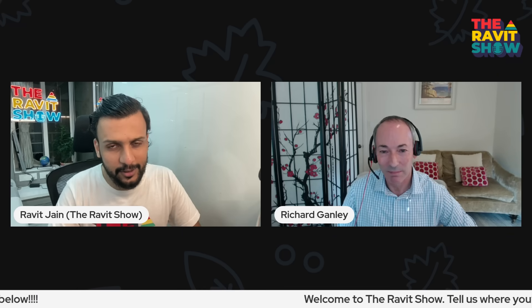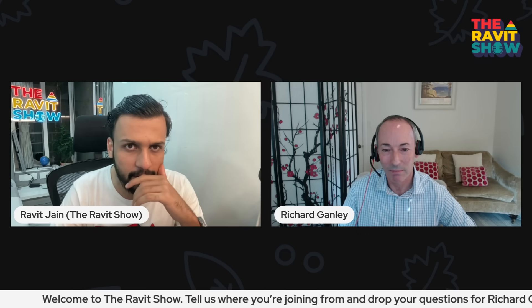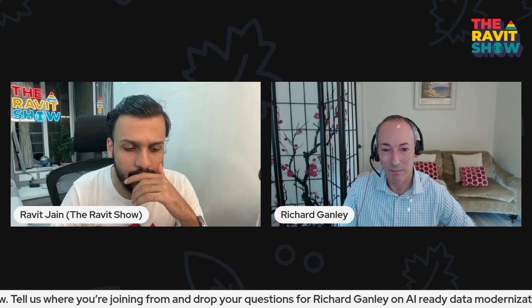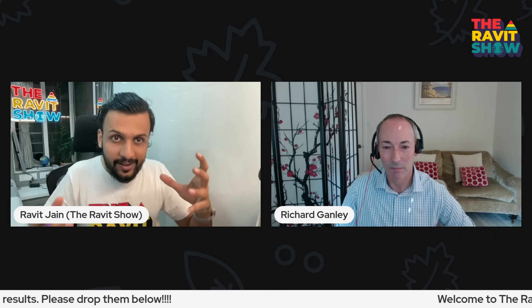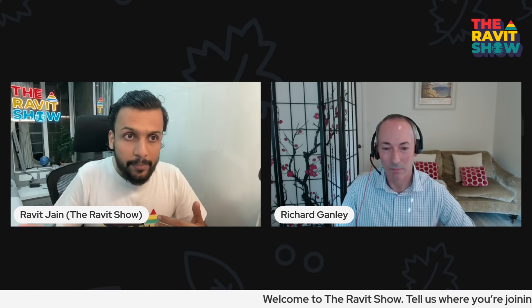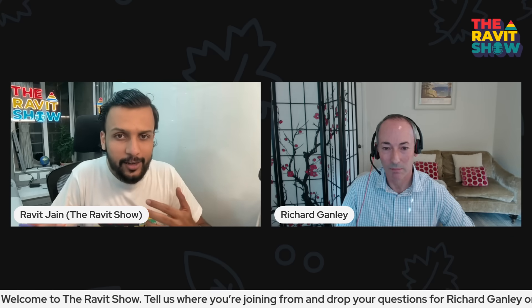Richard, you mentioned some interesting points. In the world where we are, AI obviously plays a very important role. But as you said, enterprise leaders have started understanding that without good data, AI might not give you the results you're expecting. When we talk about results, there are challenges as well. What are the biggest data challenges you see organizations contending with today to drive their AI initiatives?